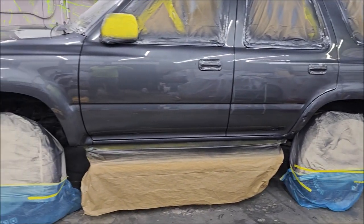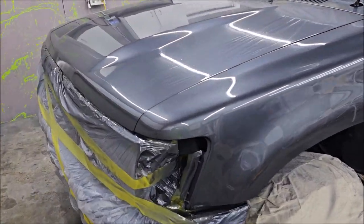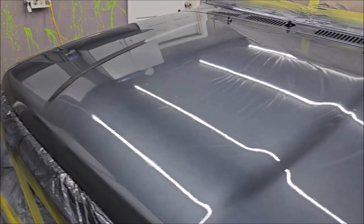All right, boys and girls, ladies and gentlemen — what orange peel? Looks awesome.